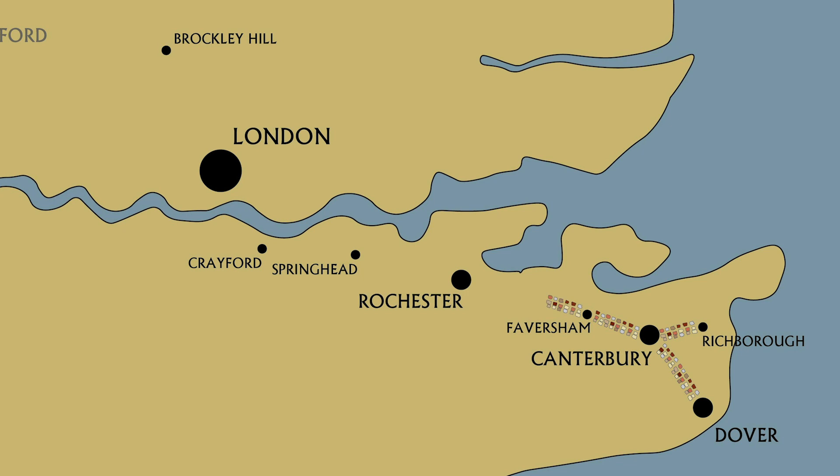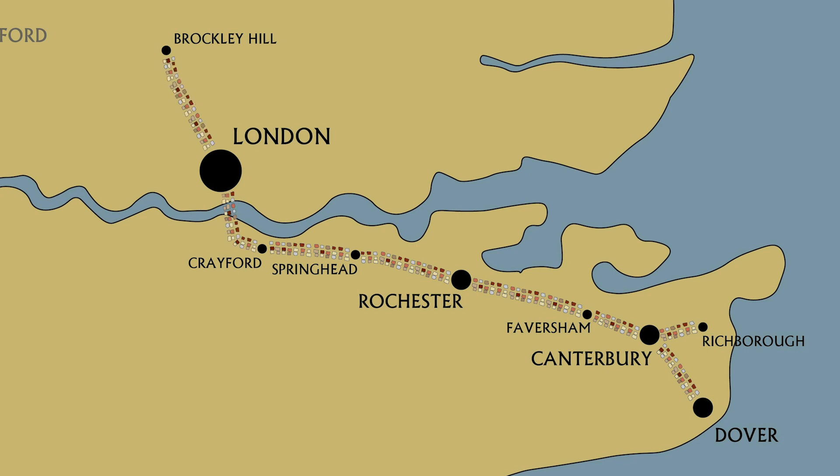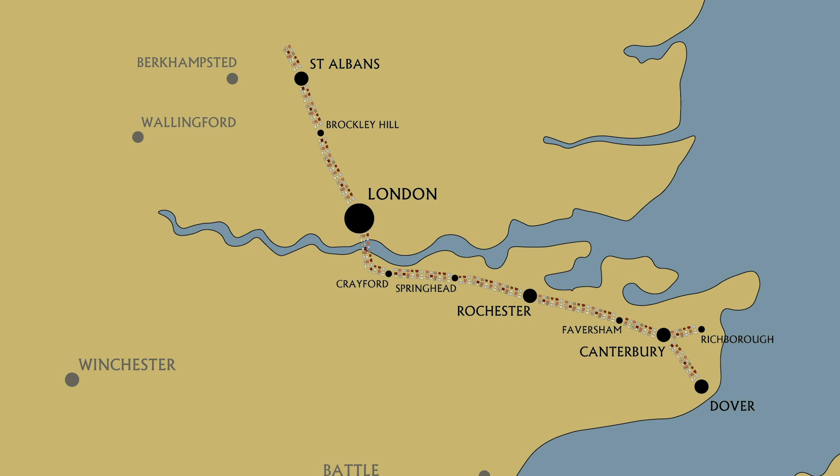The road stretches from Richborough and Dover, connecting key towns and settlements throughout Kent to London. Beyond London, the road continued through St Albans all the way to Wroxeter, near Shrewsbury in Shropshire.